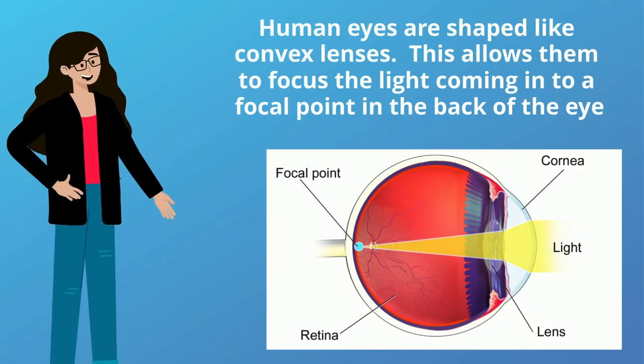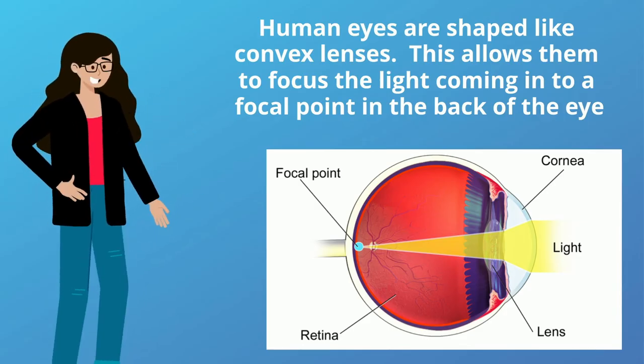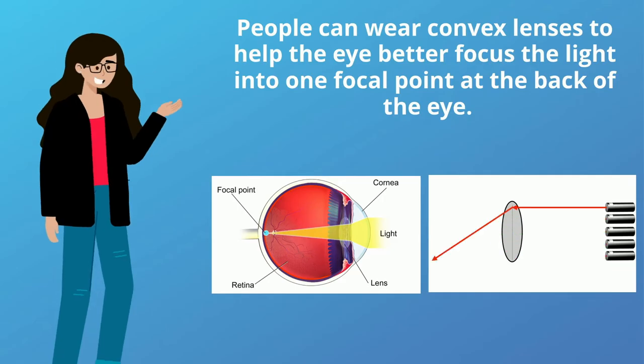Human eyes are shaped like convex lenses. This allows them to focus the light coming in to a focal point in the back of the eye. People can wear convex lenses to help the eye better focus the light into one focal point at the back of the eye.